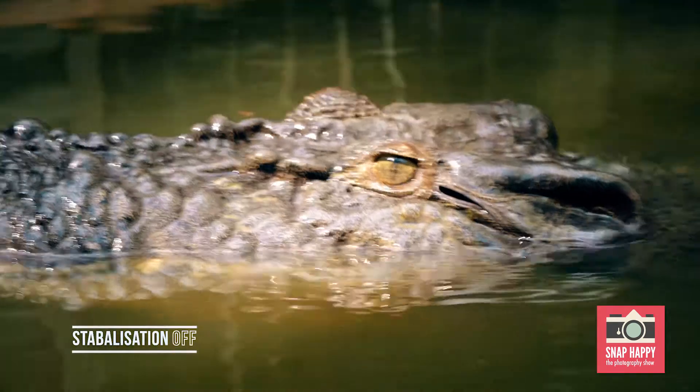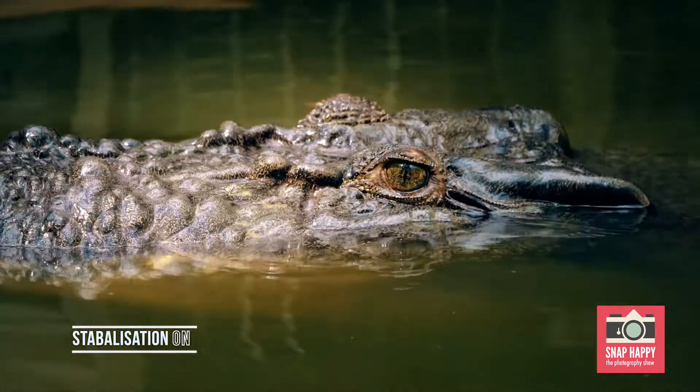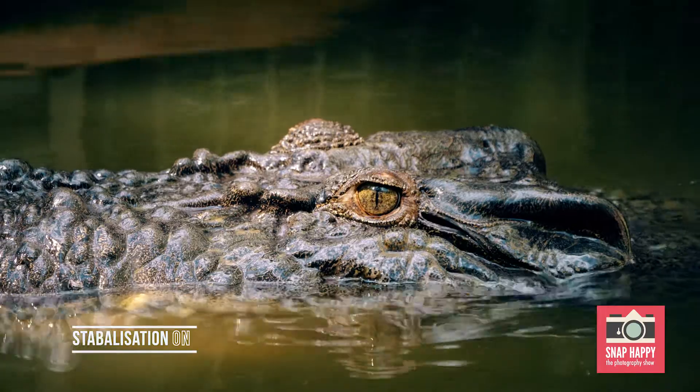Here is a shot without stabilisation. Now notice the change when I turn it on. It really is quite impressive.